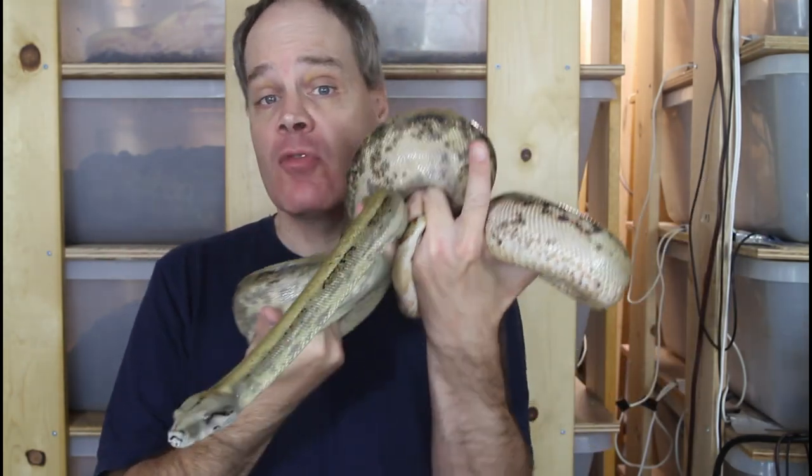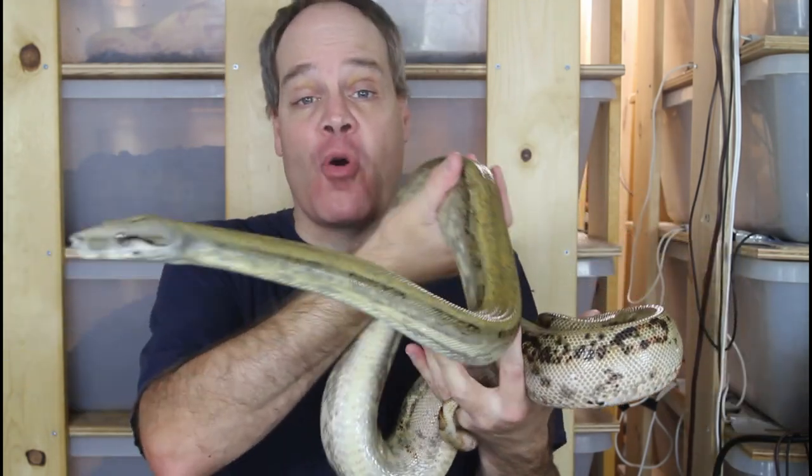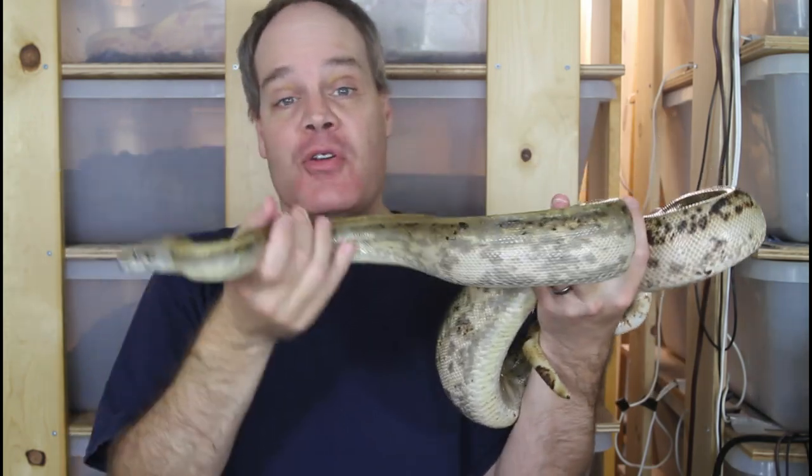Hi guys, Brian from Brian Boas here. There's one type of locality boa that I feel is the most underrated boa in the hobby today. Today I'm going to go over the characteristics of these underrated boas and tell you why I feel that they're so underrated.